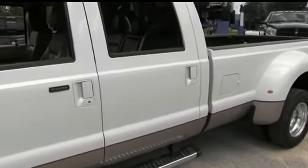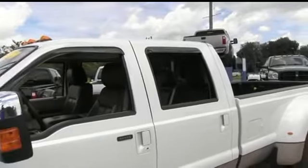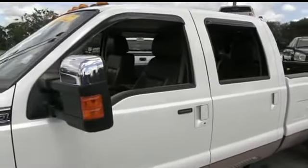You've got navigation, CD player, Microsoft Sync, moonroof, power sliding rear window, dual power, leather heated and cooled seats, memory seating, and keyless entry with code.